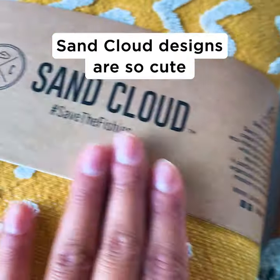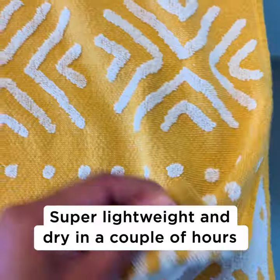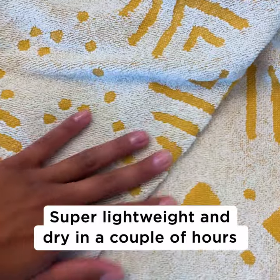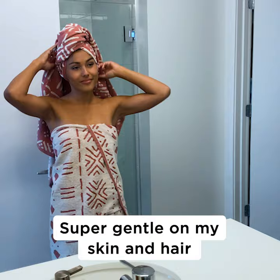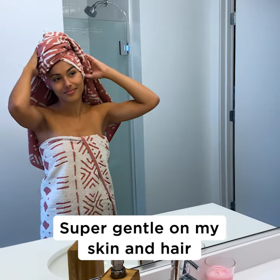First of all, they're so cute and come in so many styles and designs. They're incredibly lightweight, so they dry in just a couple hours. And my favorite part — they're so soft. I love how gentle they are on my skin and hair.